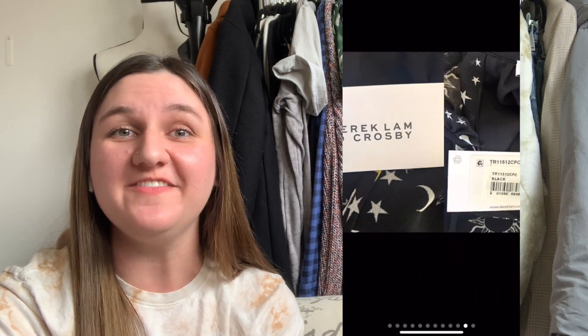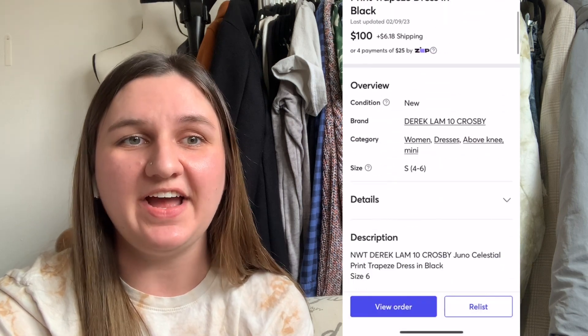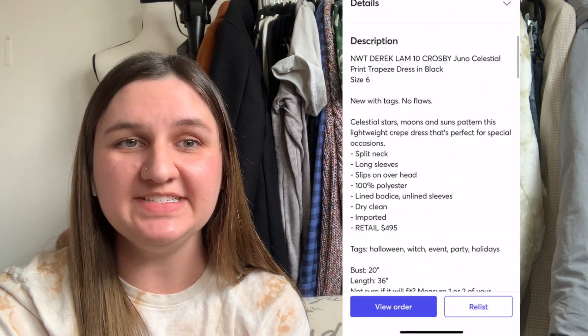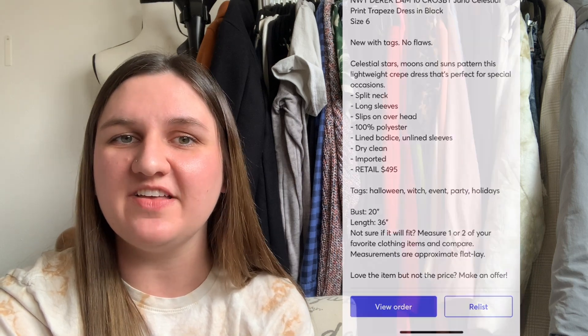Next up is a dress by Derek Lam 10 Crosby. The print on this dress had me reaching for it so quickly at the store. I haven't seen a print like this before and immediately fell in love. This sold on Mercari for $100. I had paid $50.40. It took 129 days to sell, but that left me with a profit of $36.20.